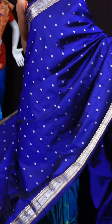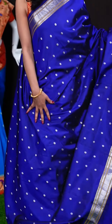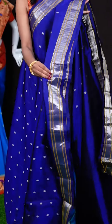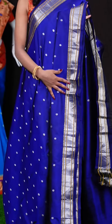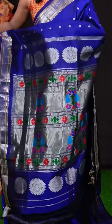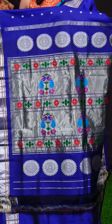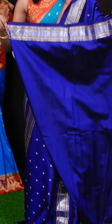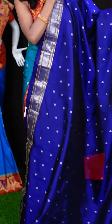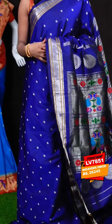Here we have a blue colour saree. All over the body it has got star flower motifs, and the border is a Kanchi traditional diamond cut border. It's a silver saree. The pallu is a Paitani Rizana pallu. When it comes to the blouse, it has got a self clean blouse with border. The item code for this beautiful one is LV7851 and the wish price is 26,245 rupees.